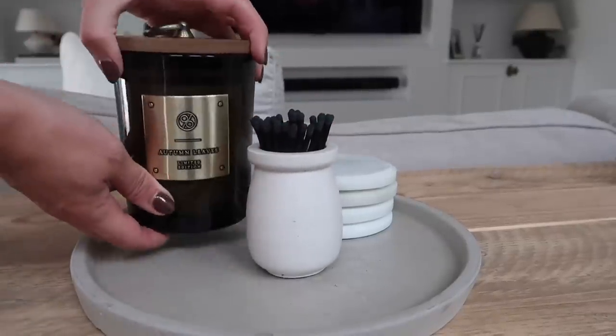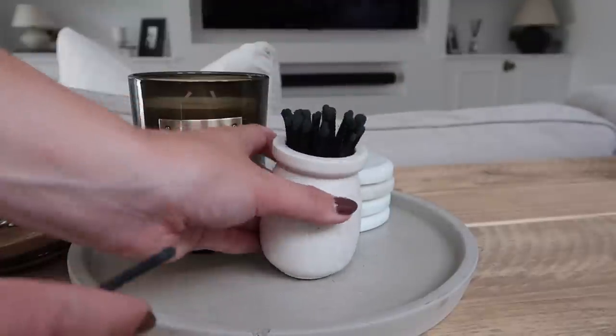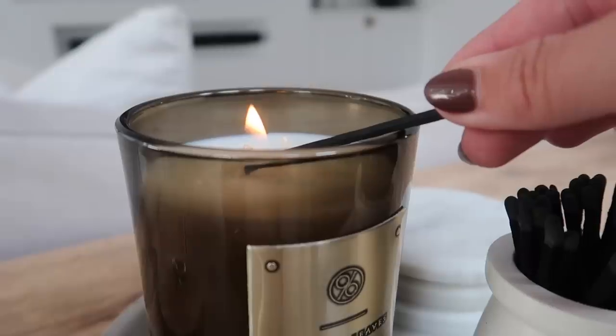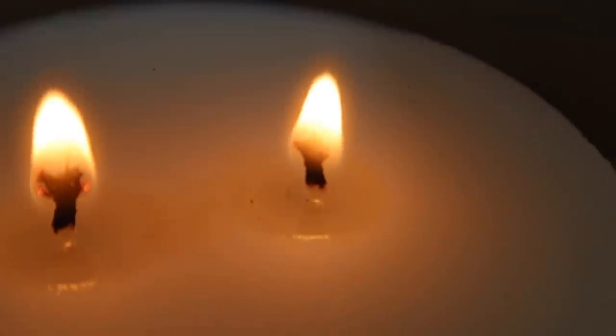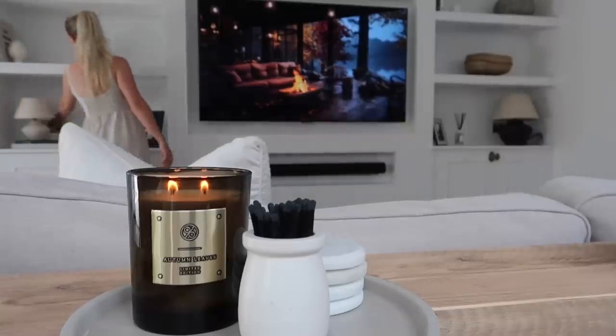Candles are an absolute staple for me at this time of year. I was going to put the Thyme one here but I've decided to switch out for a slightly bigger one, and I've put the Thyme pumpkin one back up on the kitchen shelf which you will see at the end of this video. Cozy season candles are an absolute must — let me know which are some of your favorite candles to burn at this time of year.